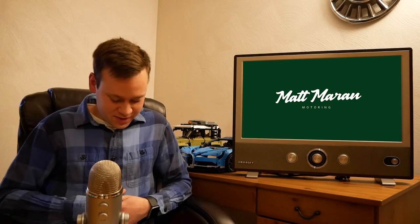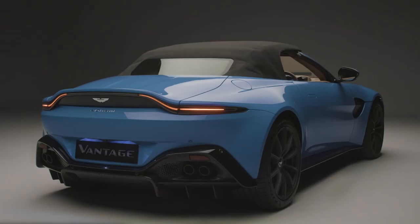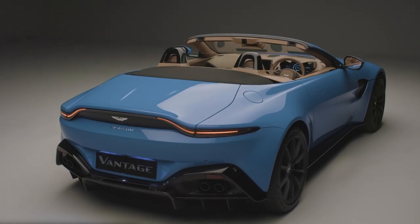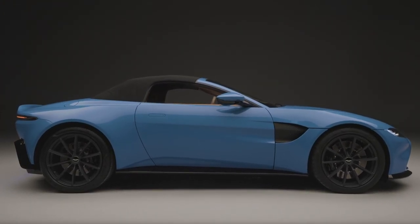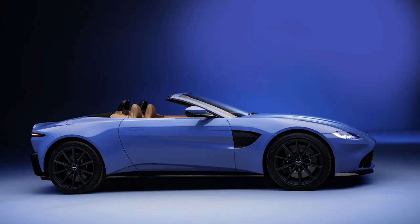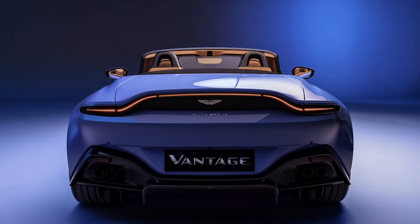Aston Martin also revealed some awesome stuff this week — the new Vantage Roadster. In addition to its gorgeous looks, it has the fastest power-folding top of any production car, going down in 6.7 seconds and up in 6.8 seconds at speeds up to 31 mph. It's 132 pounds heavier than the coupe and takes 0.2 seconds longer to reach 60, now at 3.7 seconds. Aston claims there's no compromise to feel or refinement, though the rear dampers, adaptive damper tuning, and ESP calibration are unique, as is the drive mode tuning.